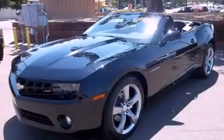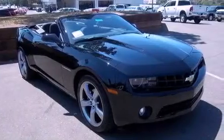This is a brand new 2012 Chevrolet Camaro, pushing the limits of automotive excellence. It has a 3.6 liter 6-cylinder engine and a 6-speed automatic transmission.